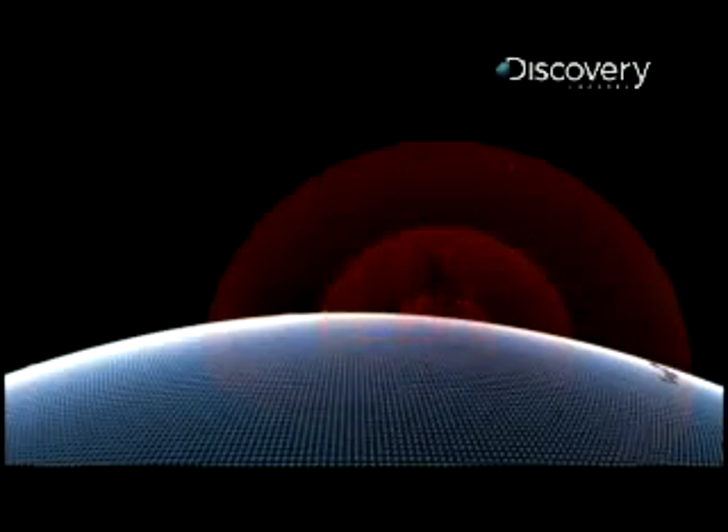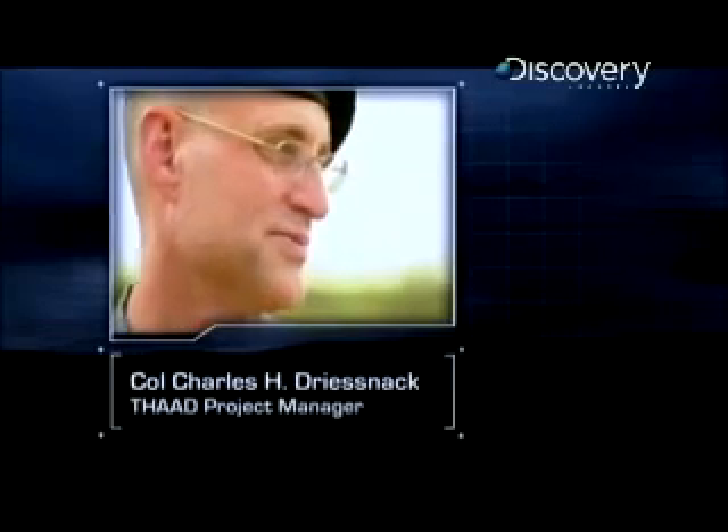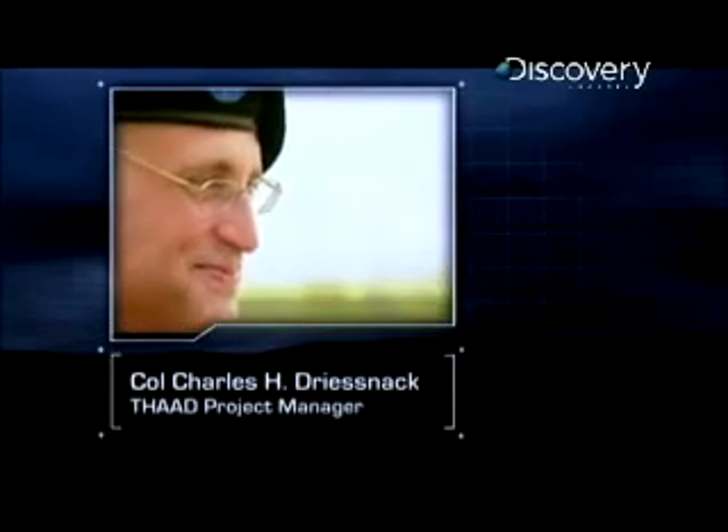The final layer of defense is the short-range Patriot missile. To find out more, I met up with former Patriot program coordinator Colonel Charles Driesnik, now project manager for THAAD.